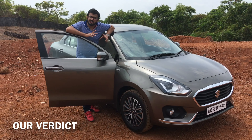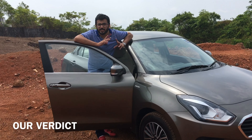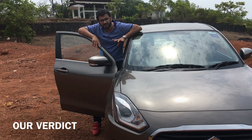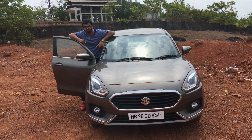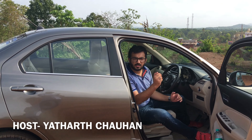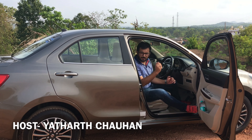The new 2017 Maruti Dzire is not only a big improvement over the previous model, but the 20-plus changes that this car has over the previous model make it better than most of its competition — yes, this car is really that good. With this we come to the end of our video review, I hope you liked it. Do subscribe for more such videos and don't forget to hit the like button. I am your host Atharth signing off, thanks for watching.